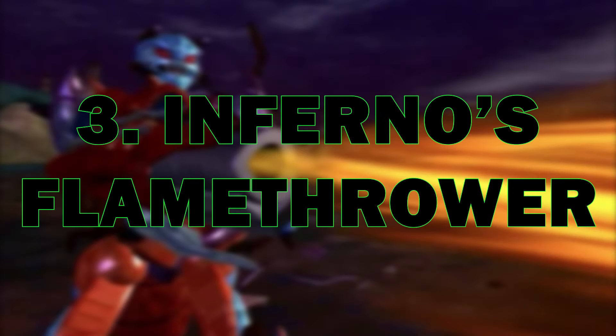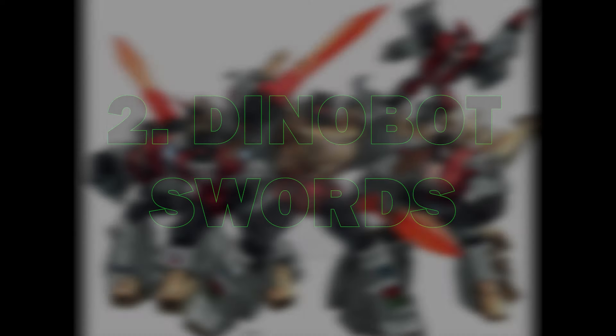Number three: Beast Wars Inferno's flamethrower. Again, it's an extension of the character — he is a fire ant, and a maniacal one at that. We actually get a flamethrower in Transformers, which doesn't happen very often if at all. You look at a flamethrower being used by a maniacal Predacon — it's a good extension of the character. Inferno was a very good character to let loose on the battlefield, and it's something we haven't seen before or since, so it's quite unique to his character's development.